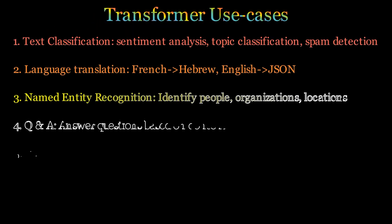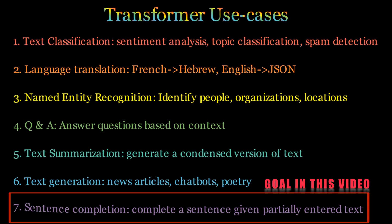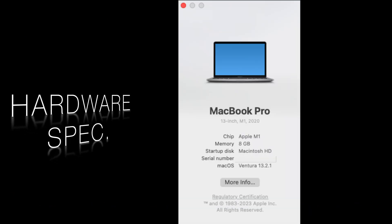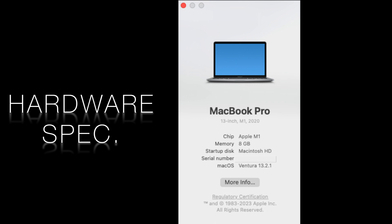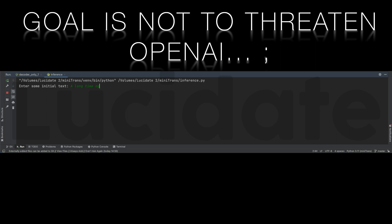In this video we'll set ourselves the ambitious goal of building and then training a functioning GPT model in around 24 hours, and we'll be working with modest hardware — a 2020 MacBook Pro with only 8GB of RAM. You'll see that we can achieve incredibly impressive results in such a short amount of time and on modest hardware.